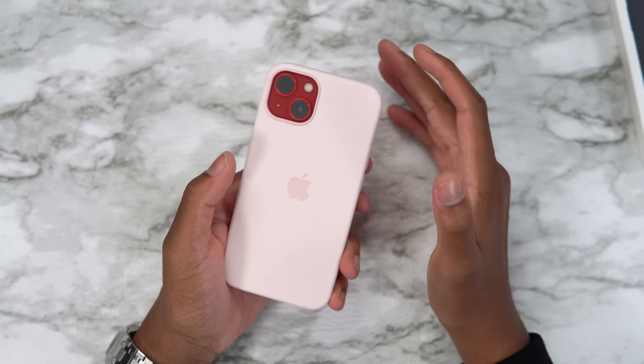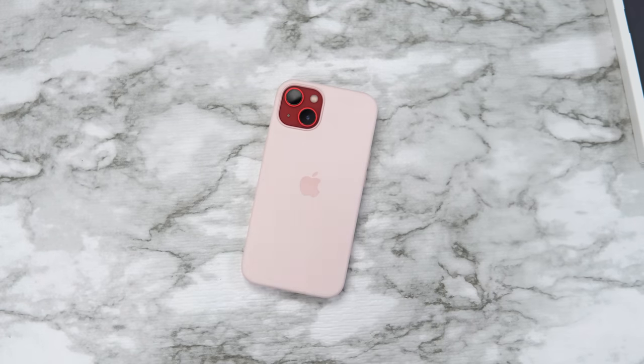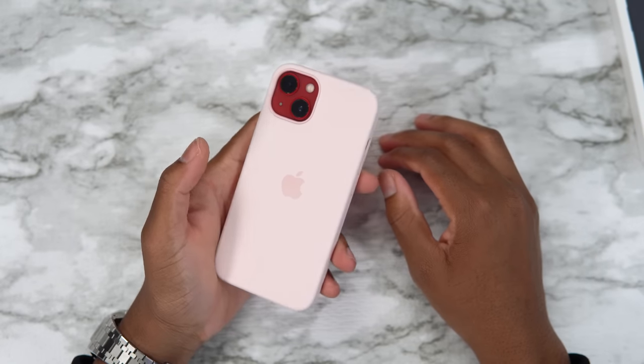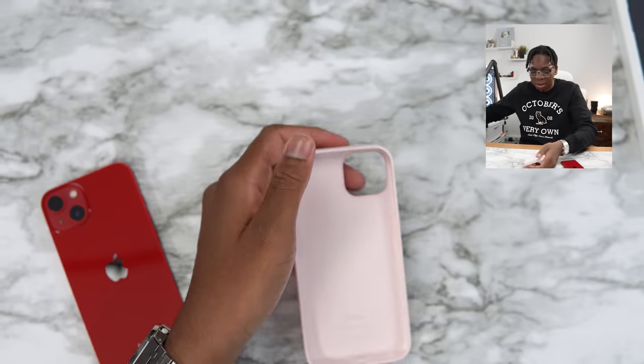Chalk pink — I love this case but it does not look good with this combo. Do not cop the chalk pink case if you have the red iPhone 13 — only if you want to look like you have bad taste. This is not the wave. Let's get this off the phone as soon as possible before the fashion police sees me. That's all the iPhone 13 silicone cases with the red iPhone.